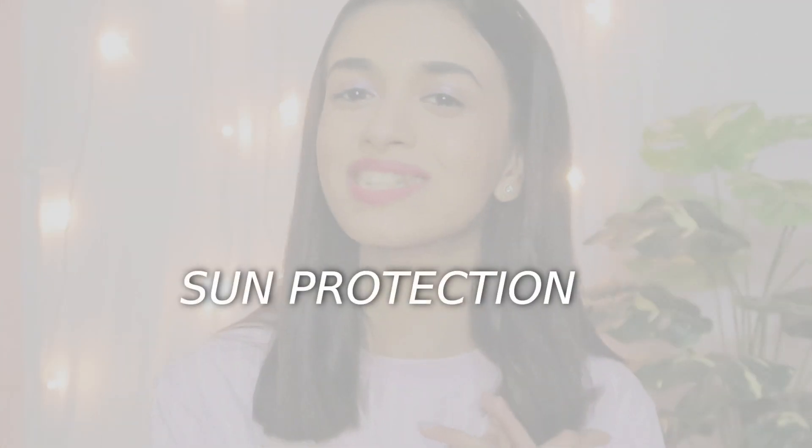Now coming to the very important factor — since it's a tinted sunscreen, it's still a sunscreen, so we need to talk about sun protection. The SPF level is 50, which is great for the Indian climate — the summers here are terrible, so you really need SPF 50. This product has a hybrid formula with both physical and chemical filters. It is also broad spectrum, which means it gives you UVA and UVB protection.